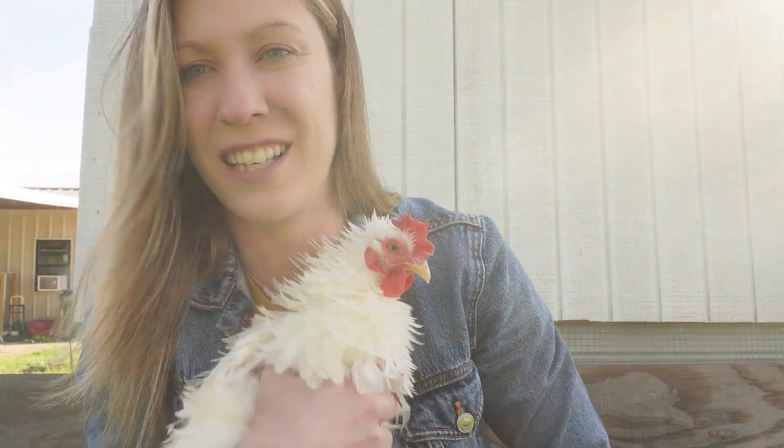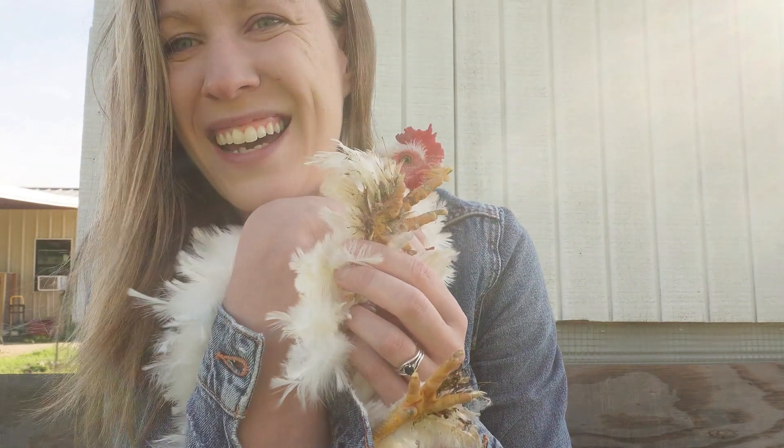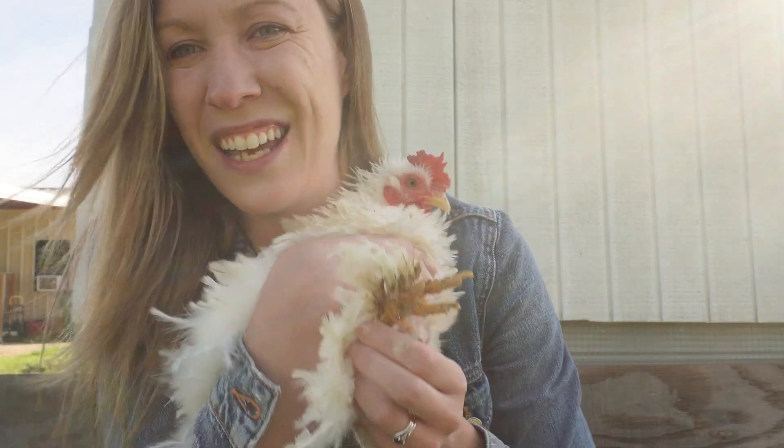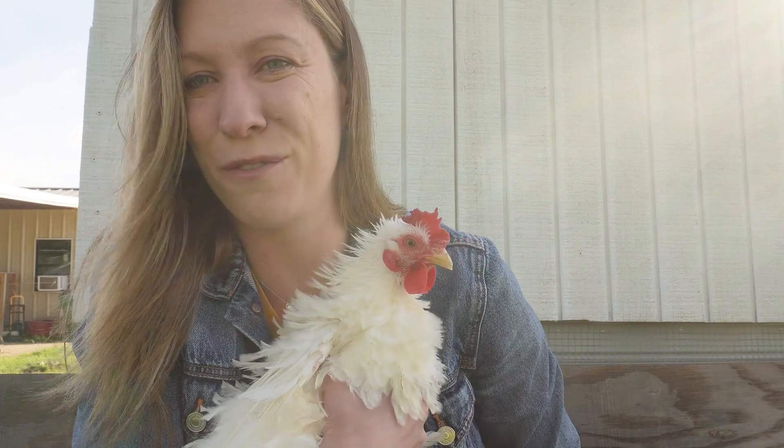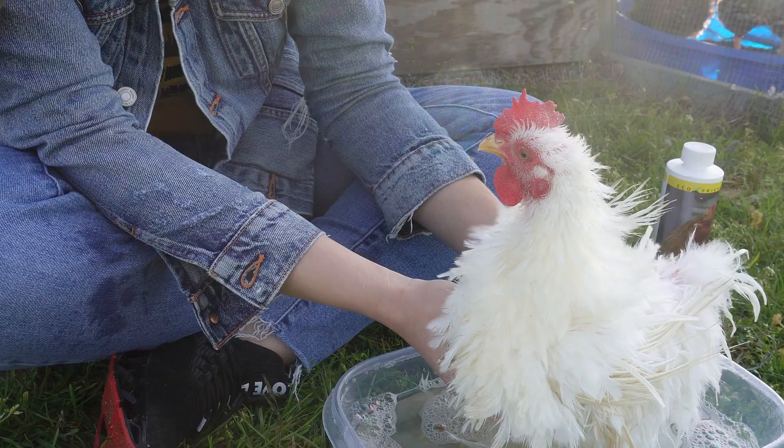I am about to soak her feet again to get them clean, because Cochins are really hard to keep clean. I'm going to show you what she looks like even on my farm where I clean often. I am about to scrub her up a little to get her ready for her new home, and then I'm going to show you how I am going to prepare my coop.